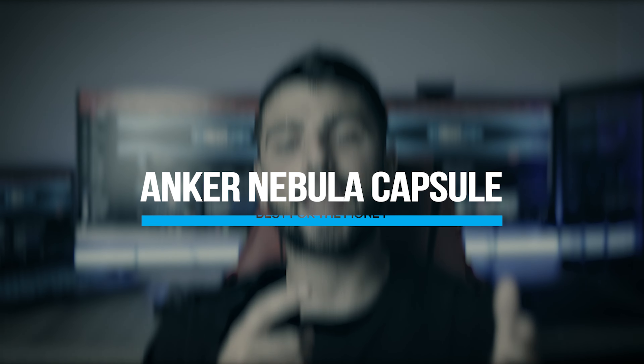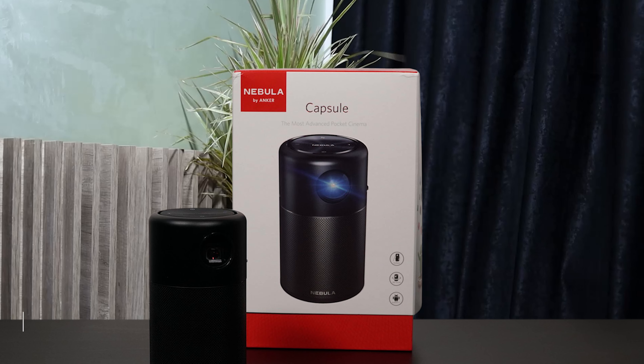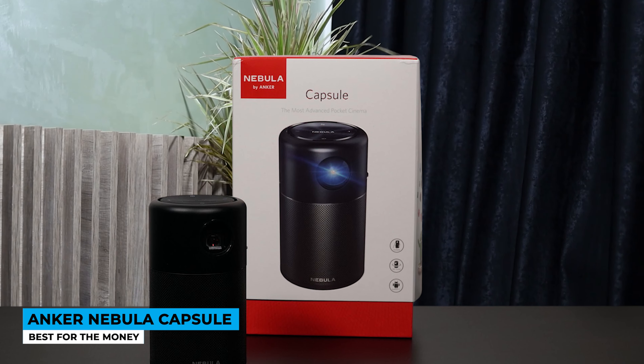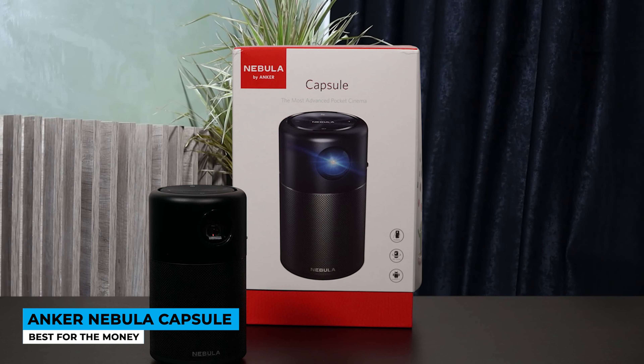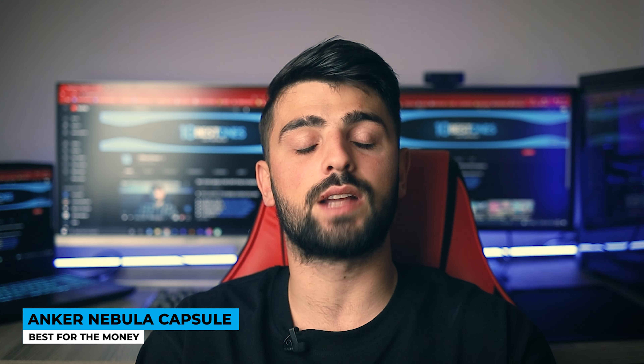Roll around the galaxy with the Anker Nebula Capsule — best for the money. On a budget? I get it. The coolest designs in the current market are coming out of this brand, if you don't already know. Represented in the shape of a can in two available colors — red and black — this projector builds solidly.